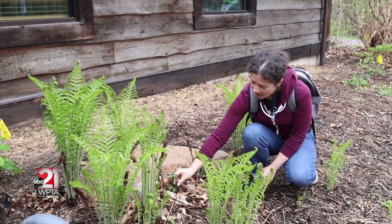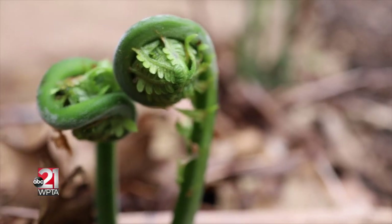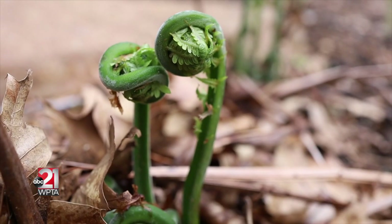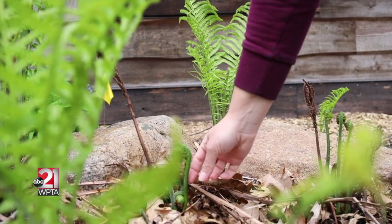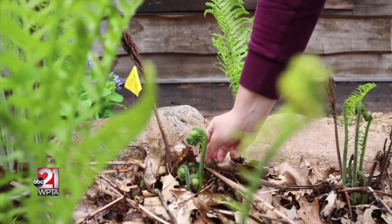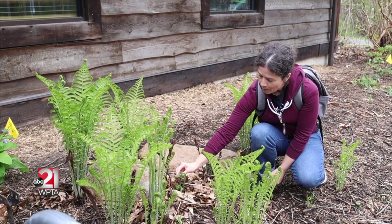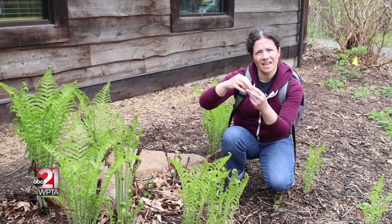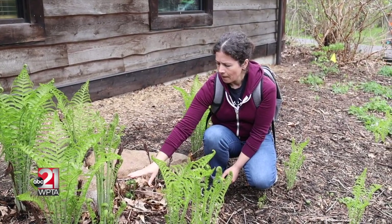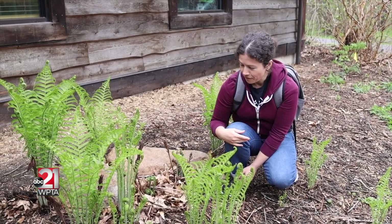The second identifying feature is that when you look at the actual fern, there is a really deep channel in the stem — it looks kind of like celery with that real deep groove. And lastly, it has a brown papery skin that comes off really easily, just like onion skin — it just flakes right off. If you have all of those features, then you know you have an ostrich fern fiddlehead.